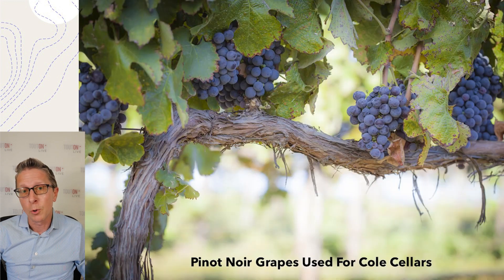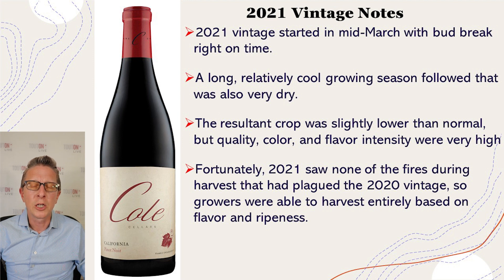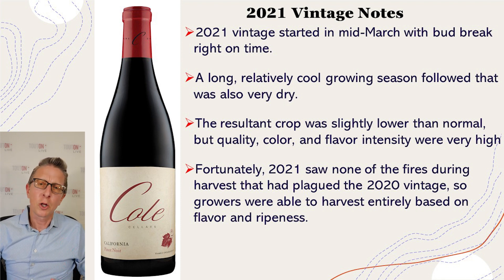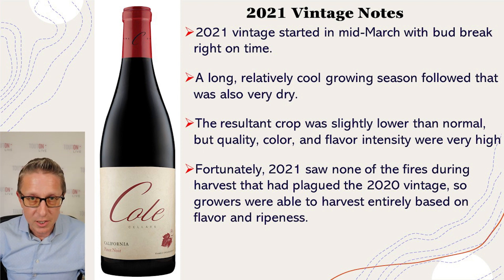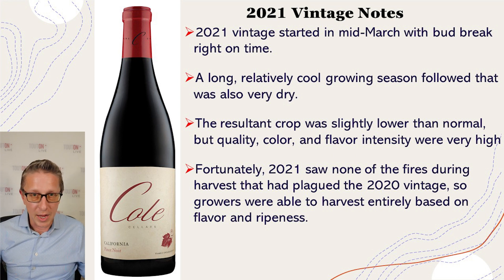Our next picture is of some of the Pinot Noir grapes used in the production of Cole Cellars. Now let's speak about the 2021 vintage specifically. The vintage started with bud break around mid-March, which is right on time — ideal. It was a long, cool growing season, again ideal. It was very dry during the summer, a little drier than normal, but this resulted in a smaller crop with a lot of intensity and complexity — great color, great quality, and good flavor intensity. Fortunately, 2021 didn't have any of the fire risks or effects of the 2020 vintage. In 2020, farmers often had to pick early due to impending fires, but here there were no fires in the region and they were able to pick when the grapes were perfect and ready.